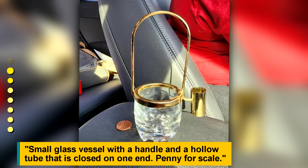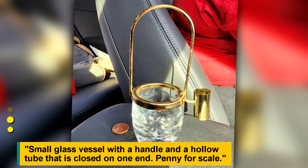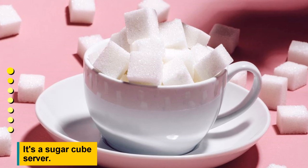Small glass vessel with a handle and a hollow tube that is closed on one end — a penny for scale. It's a sugar cube server.